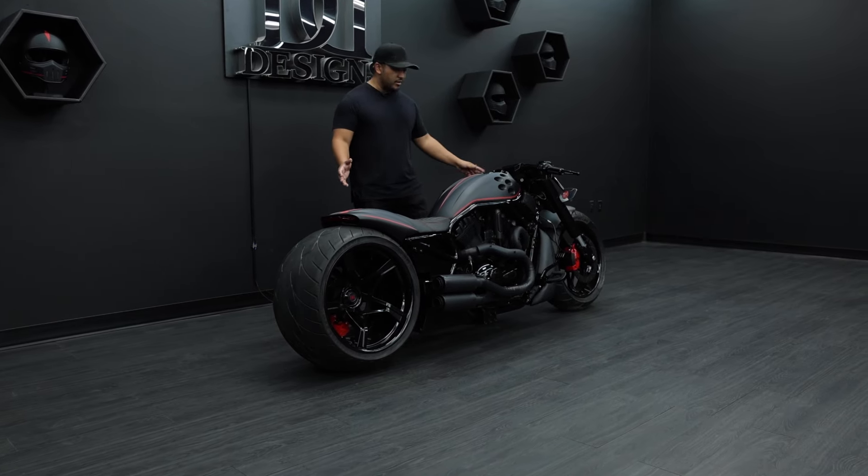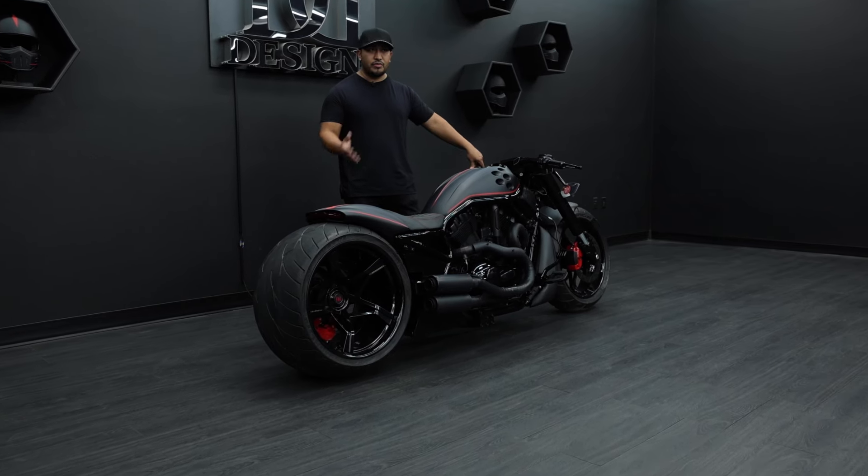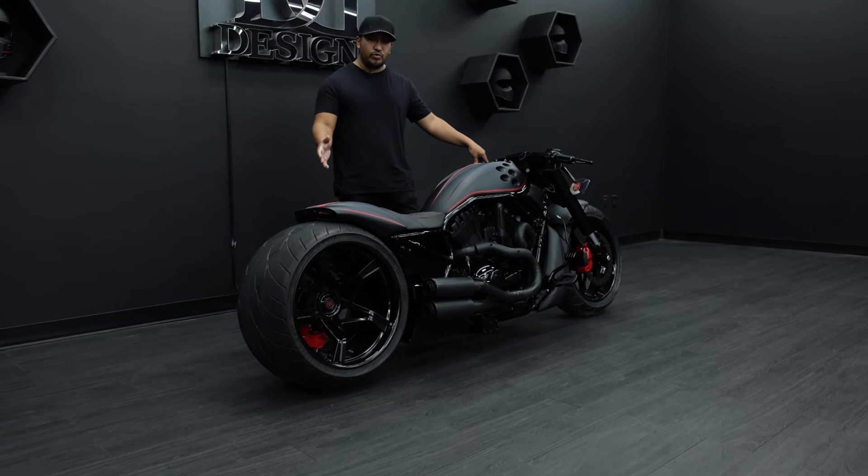As you guys can see, this is not our typical build. We've done many builds, but this is nothing like this. This is one of one.